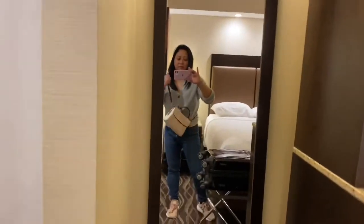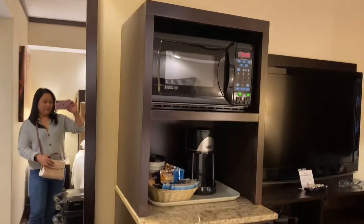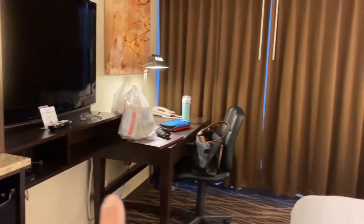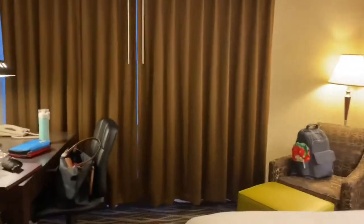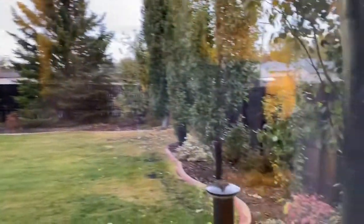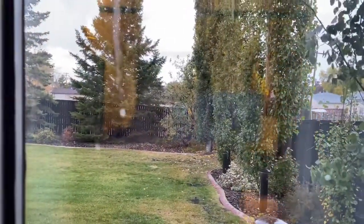I'm carrying my Kate Spade bag. There's a microwave, a fridge, an office table, a TV, and a sitting area with a big queen-size bed. If you open the window, there's a garden outside - I don't have access unless I go out, but my view is a garden which is nice.